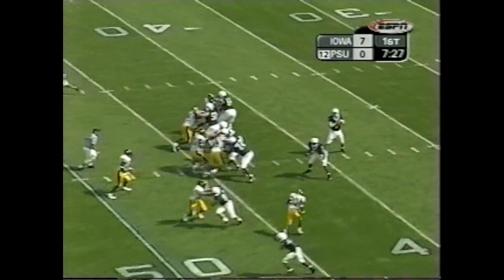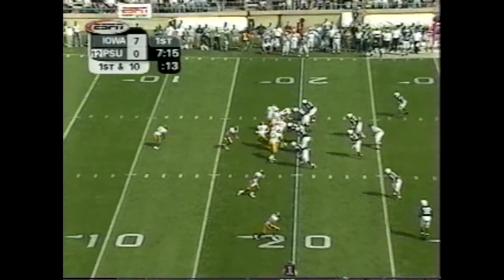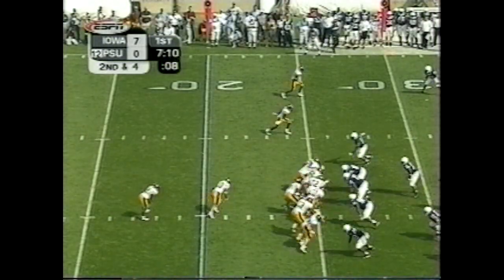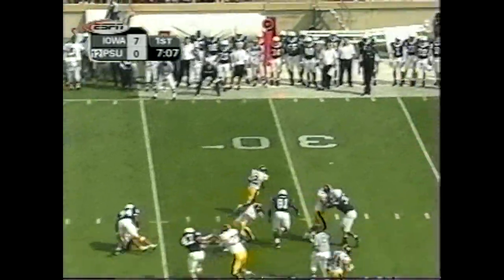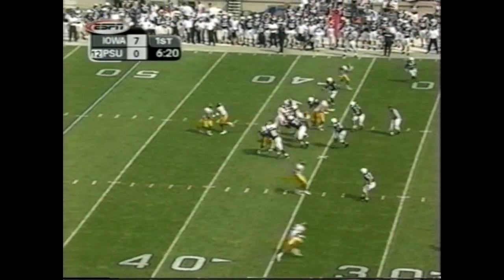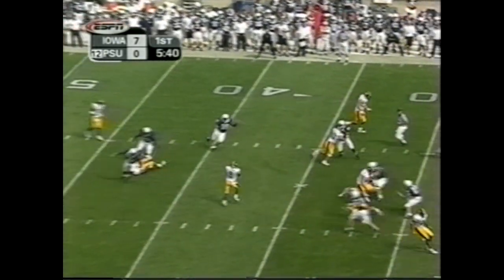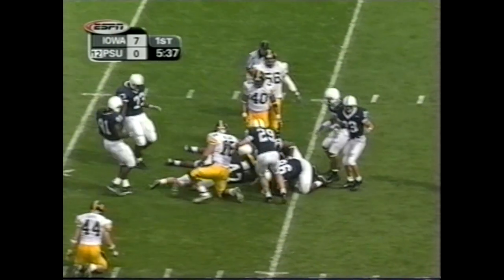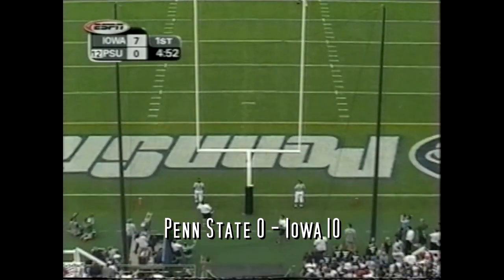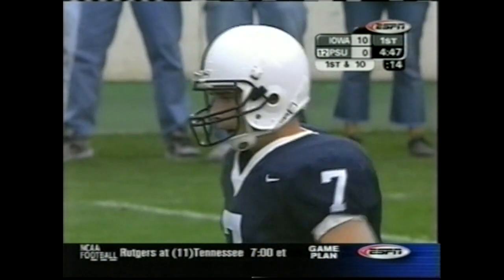Blitz coming off the corner against Mills and he releases it — incomplete. Passing for 54 yards — a very impressive opening scoring drive. Here's the waggle and he fires — complete! Russell getting to the edge. Fred Russell in space. Here's Russell on the cut. Third down and eight. There's a little jailbreak screen to Jones — and Jones picks it up.